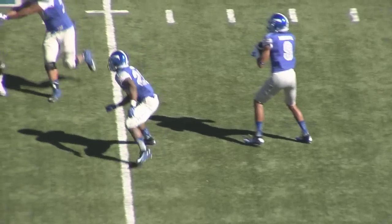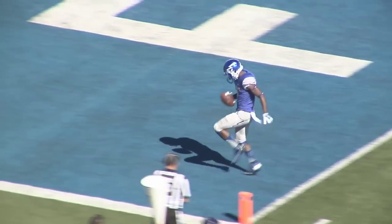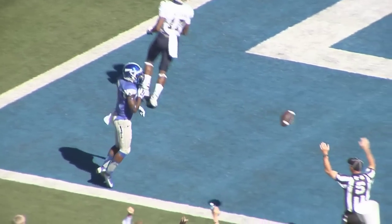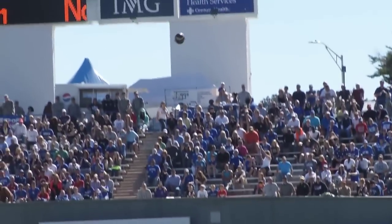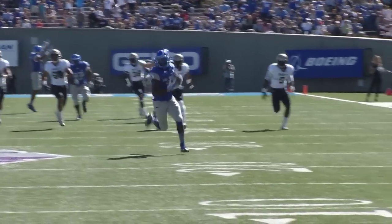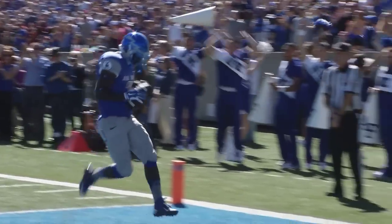Third down, about five and a half. Pearson under center, flares it out right side to Robinette, who catches and throws downfield. Brown is open at the 15 and goes in for an Air Force touchdown! They lateral to the near side to Robinette, and he throws it to Garrett Brown for the touchdown — the trickery of Mike Beeson and Troy Calhoun.